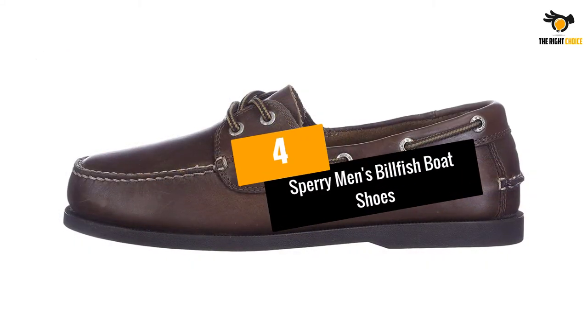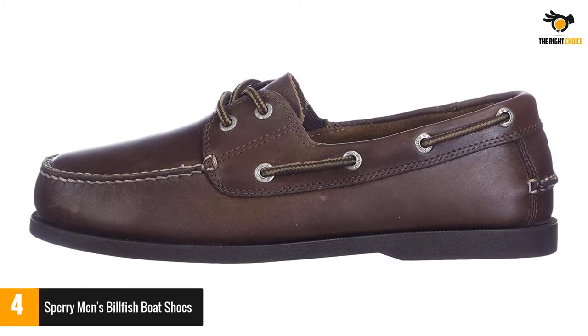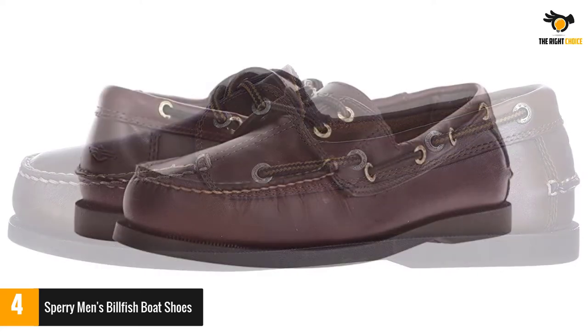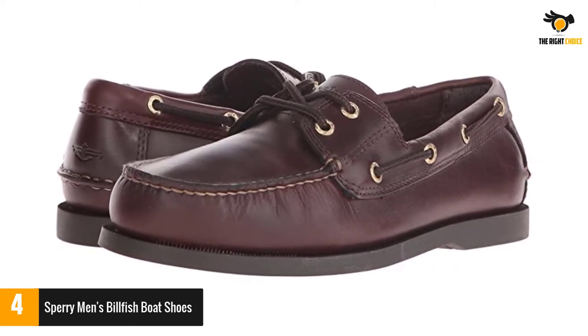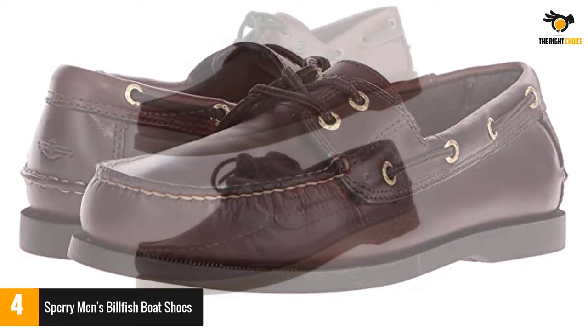At number four: Sperry Men's Billfish boat shoes. If you're looking for extra breathability, the Sperry Billfish shoes are an excellent choice. Thanks to its mesh sides, this shoe keeps your foot ventilated and will help dry off your feet quickly when they get wet — the main thing that sets it apart from most other boat shoes.